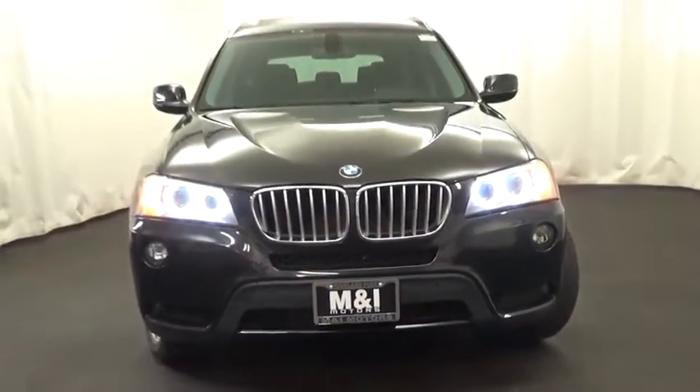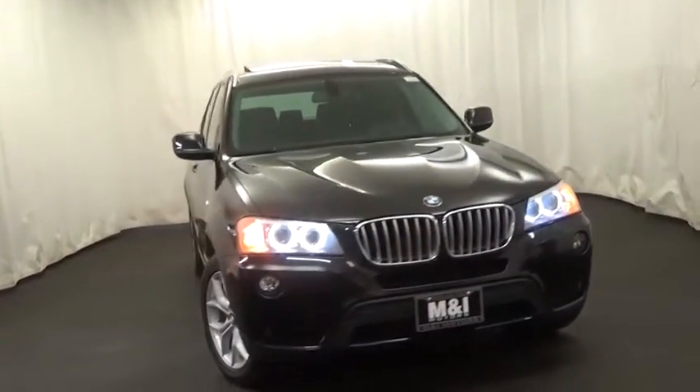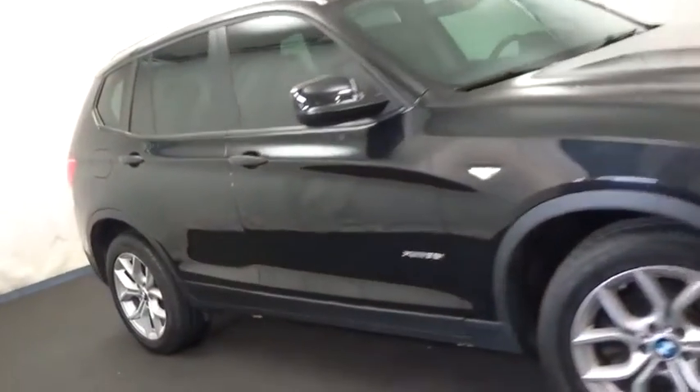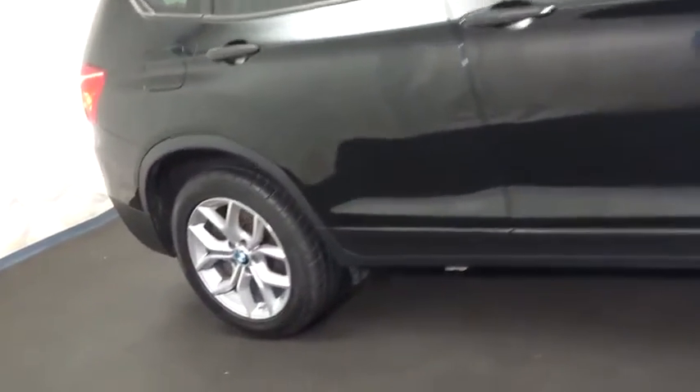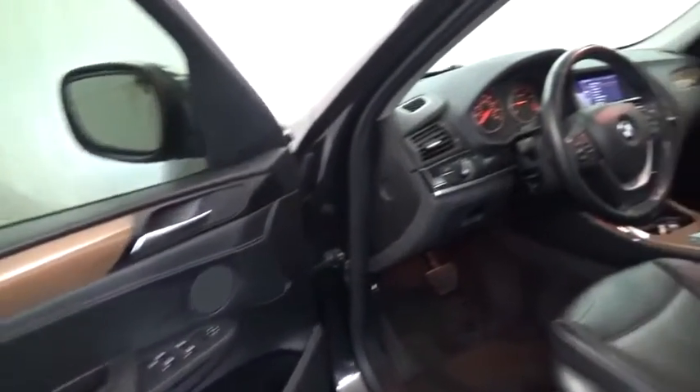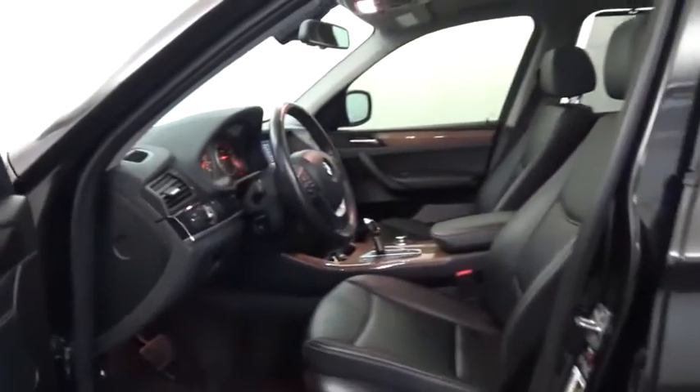2012 BMW X3. The BMW X3 builds on the success of the original by developing its core competencies while adding new technology to establish new benchmarks for agility, efficiency, and comfort. Here are some of this vehicle's great options.